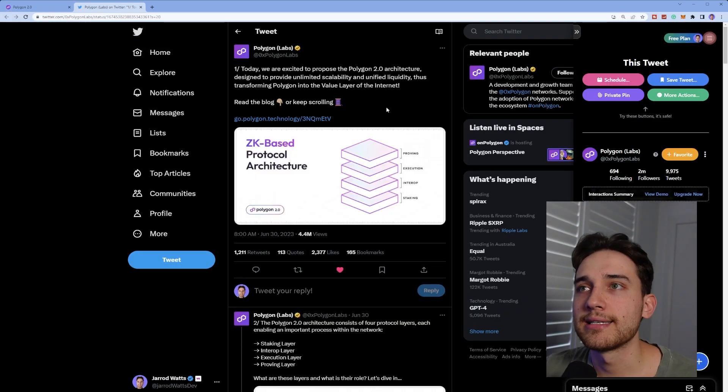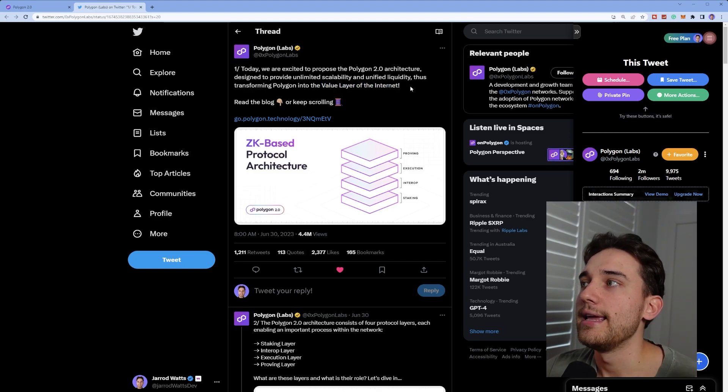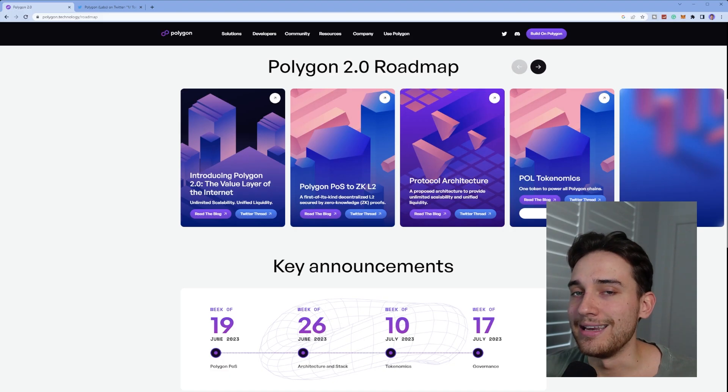Here is the tweet announcement from Polygon. They say: "We're excited to propose the Polygon 2.0 architecture designed to provide unlimited scalability and unified liquidity, thus transforming Polygon into the value layer of the internet." This value layer of the internet is the overall vision of Polygon 2.0 and the outcome that the Polygon 2.0 roadmap is leading up to.